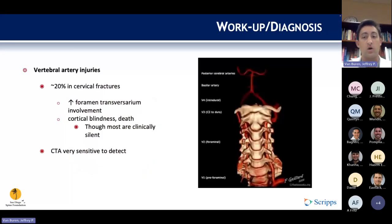We also need to work up vertebral artery injuries, which occur approximately 20% of the time in these fractures and are common when the transverse foramen is involved. They can lead to cortical blindness or death. CTA should be added to the workup if there is concern for vertebral artery injury.